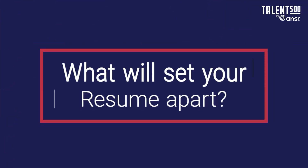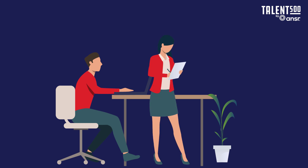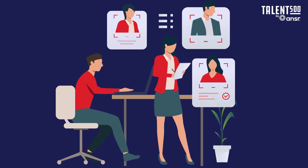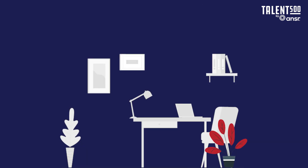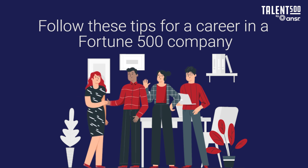Is your resume unique? Do you think it will stand out when stacked with hundreds of job applications? Talent 500 analyzed 2.7 million resumes for IT roles and found out what sets a resume apart from the rest. Use our insights to creatively craft a resume that opens doors to jobs with Fortune 500 companies.